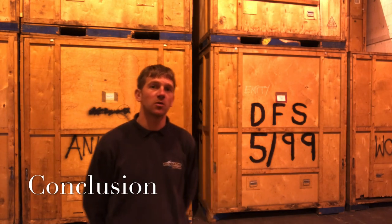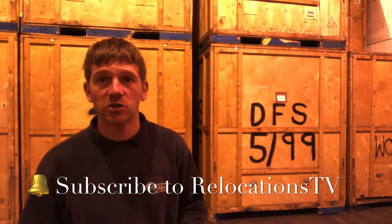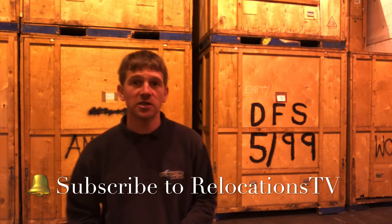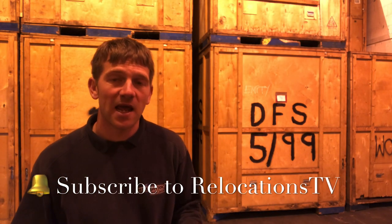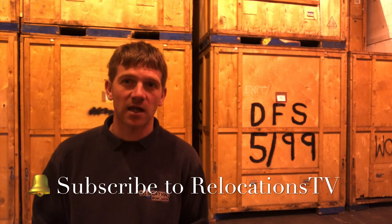We don't claim to offer self storage — we offer storage where goods are locked away for a specific time period and then delivered out of store on one or two working days to be arranged. If you like this video, please subscribe to the channel, Relocations TV. We're going to bring you many more videos to show you how the moving industry works and how we operate in Guernsey. Thanks for watching!